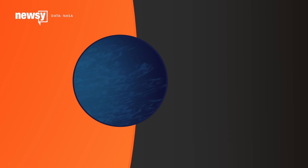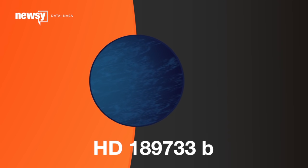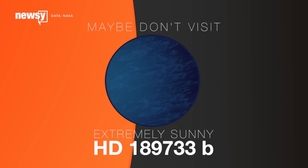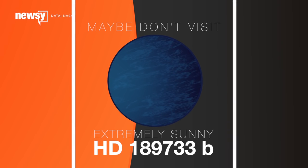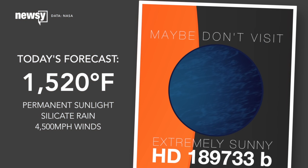Last but not least, HD 189733b. This planet whips around its star in about three Earth days, so close that it doesn't even rotate. And it probably rains molten glass, driven sideways by 4,500-mile-per-hour winds.